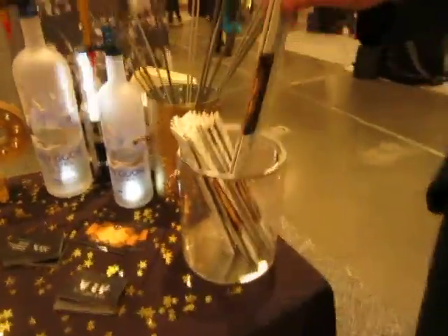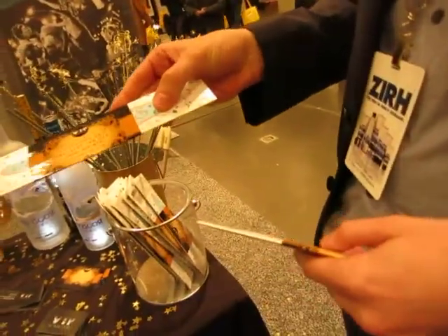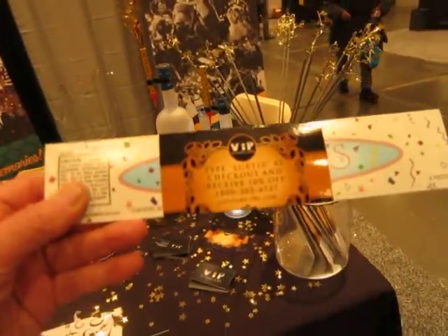VIP sparklers! Yes, we actually have a giveaway too. These are our 10-inch premium sparklers. There's a coupon code on there as well for you.